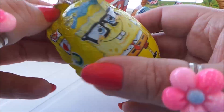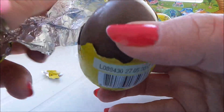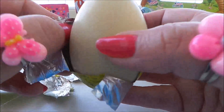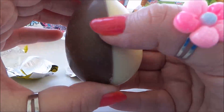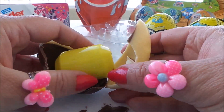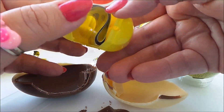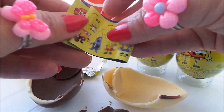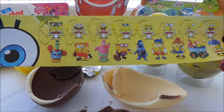Bright yellow foil of course, the SpongeBob colour. We've got milk and white chocolate — it's not Kinder, it's just an egg surprise, so it's just milk and white chocolate here. I'm just going to crack it open. Here's a bright yellow plastic container — it's more of a torpedo shape really.